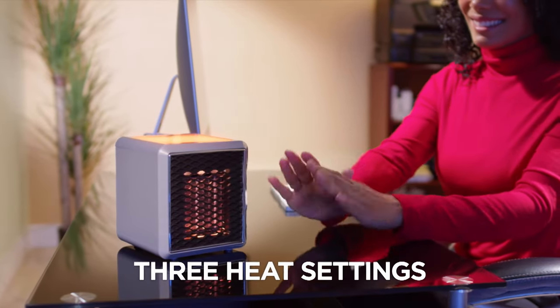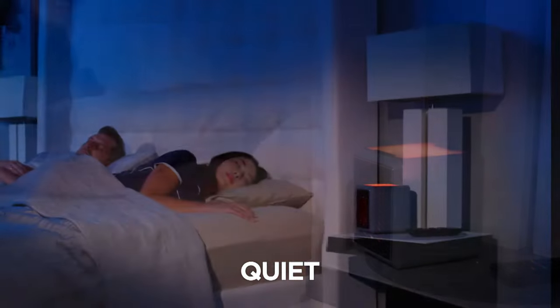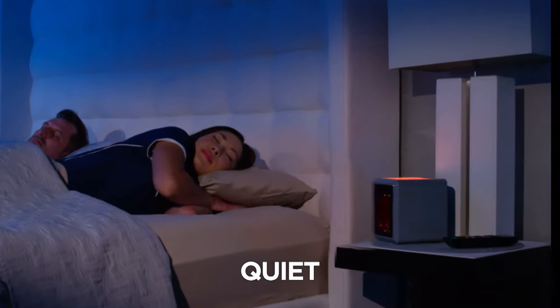Handy Heater Pure Warmth has three heat settings, so you'll always find the perfect one. And it's quiet for a comfortable night's sleep with warm, soothing air.